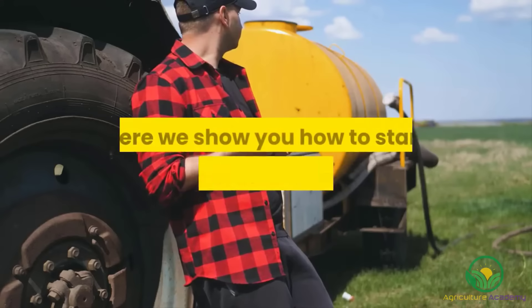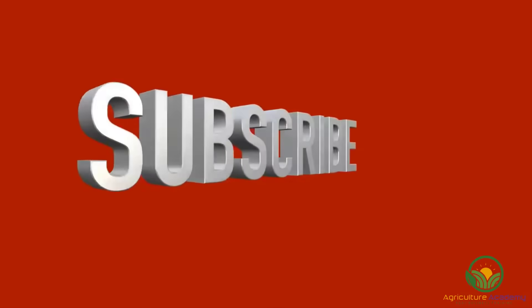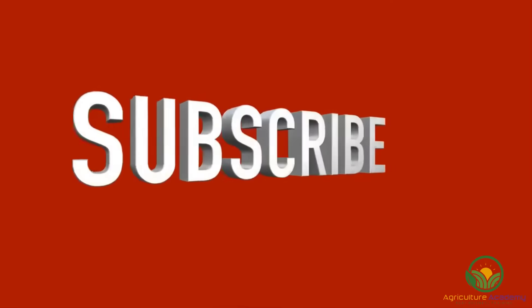Welcome to Agriculture Academy, where we show you how to start a profitable business in agriculture. Remember to like and subscribe so that you never miss out on any new videos.